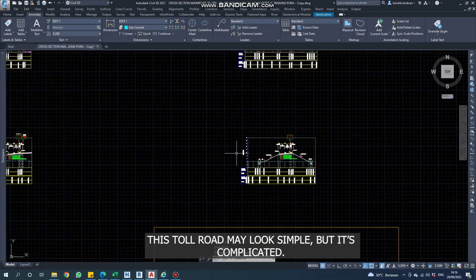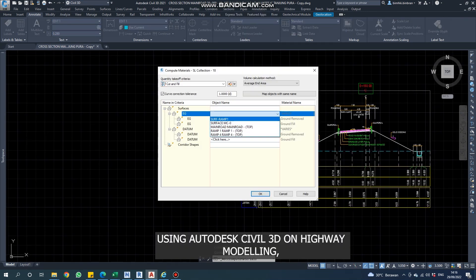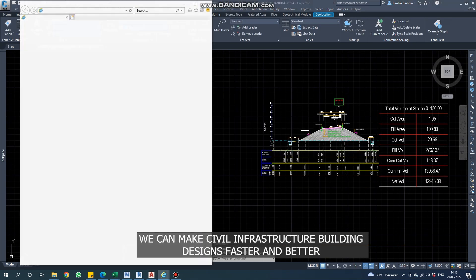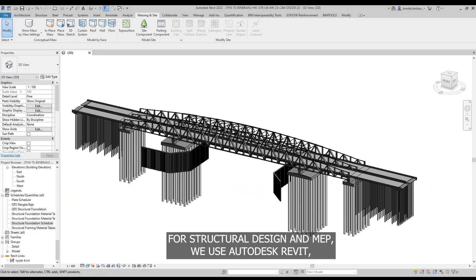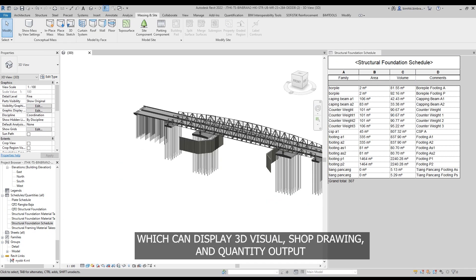This toll road may look simple, but it's complicated. Using Autodesk Civil 3D for highway modeling, we can make civil infrastructure building designs faster and better, especially for resulting outputs. For structural design and MEP, we use Autodesk Revit, which can display 3D visuals, shop drawings, and quantity output.